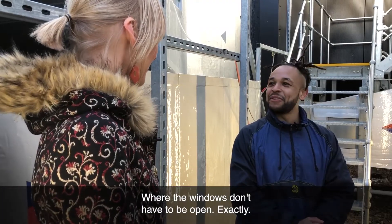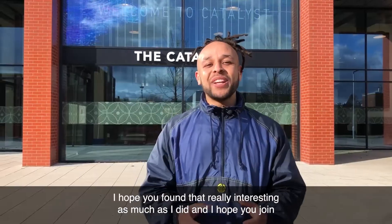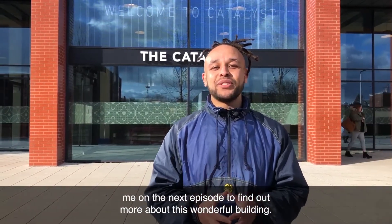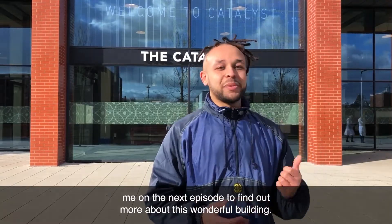Where the windows don't have to be open. Exactly. I hope you found that really interesting, as much as I did, and I hope you join me on the next episode to find out more about this wonderful building.